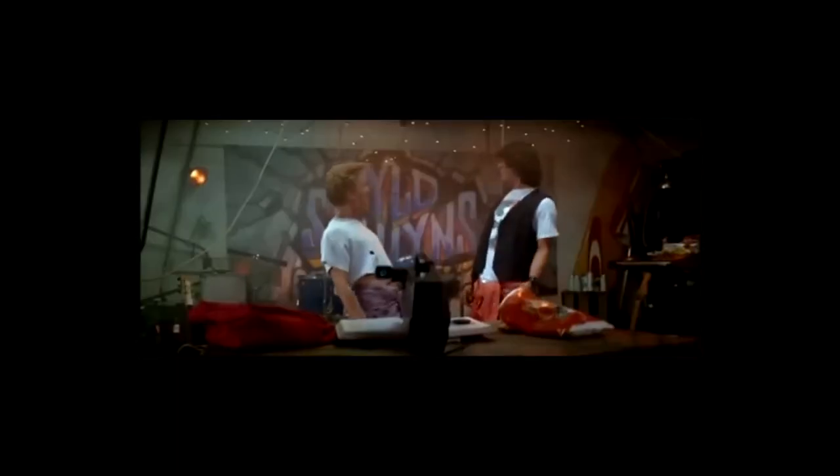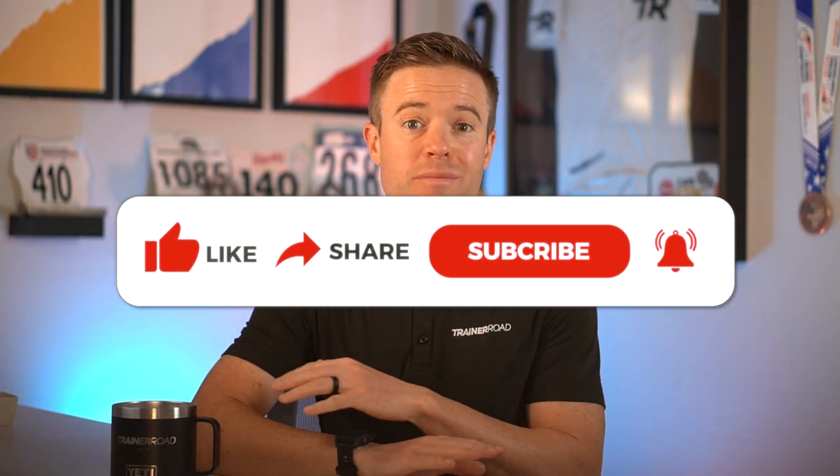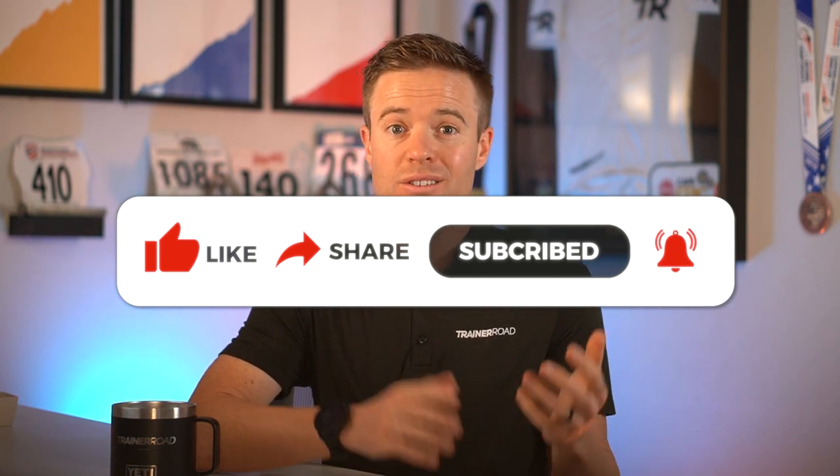If you sign up now, we have a new feature that uses AI to accurately detect your FTP from all of your training, not just your inside rides — so you will never have to take another FTP test. If you haven't already, smash the like button, subscribe to our YouTube channel, and hit the notification bell so you don't miss a single upload. Join us every Thursday at 8 AM Pacific for the Ask a Cycling Coach Podcast, where we tackle topics just like this.